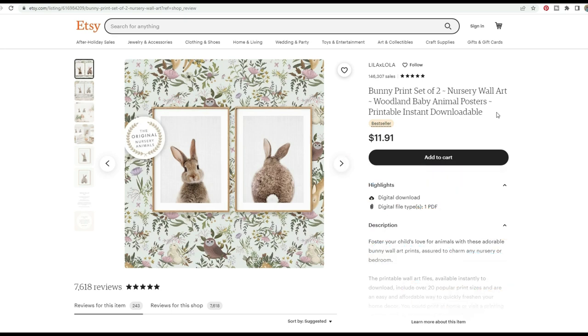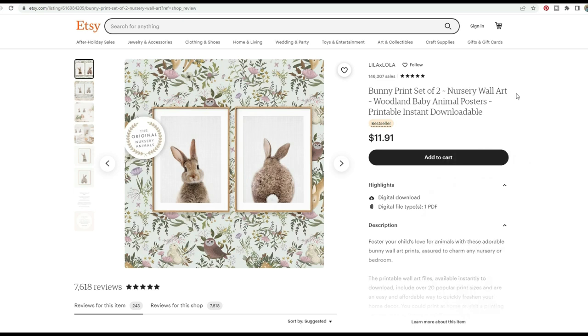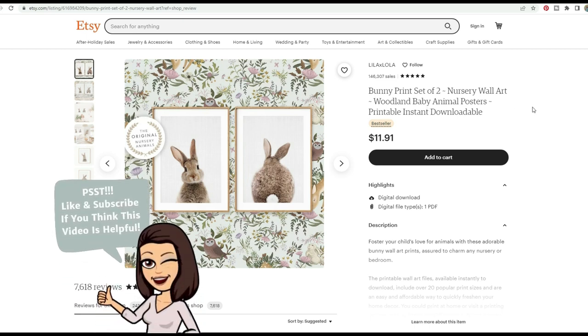The words they do have in the title are well done. They have 'bunny print set of two,' 'nursery wall art,' 'woodland baby animal posters,' and they do specify that it is printable, instant, downloadable — which is fantastic.